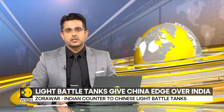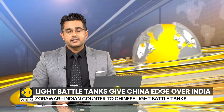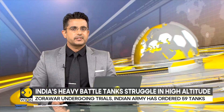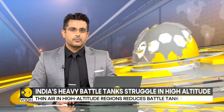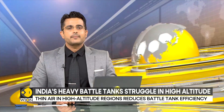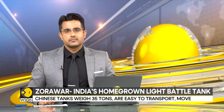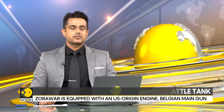A deadly lineup of weapons are stationed on both sides of the India-China Line of Actual Control, the LAC, as India-China tensions continue to grow. But even as India has stood up to the Chinese threat, there's one gap that India had to plug urgently. We're talking about light battle tanks, and DRDO's newly introduced Zorawar tank marks a big shift here.